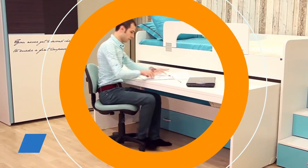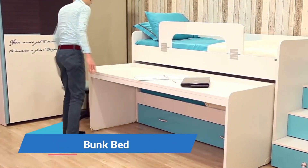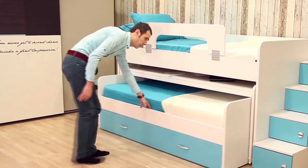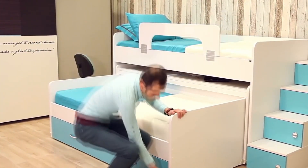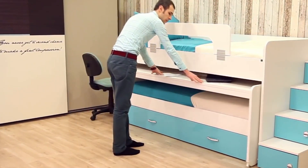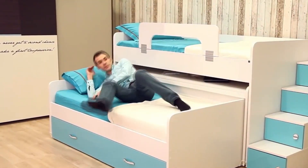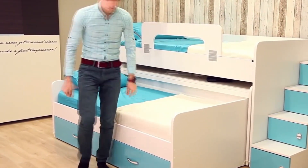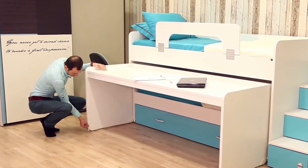The Adali Kids Bunk Bed stands out as one of the top choices for kids due to its combination of perfect features. It offers a vibrant and functional design that eliminates storage concerns commonly associated with bunk beds. With a slide-out bed underneath, ample side drawers, and even steps that double as drawers, it maximizes space efficiency.